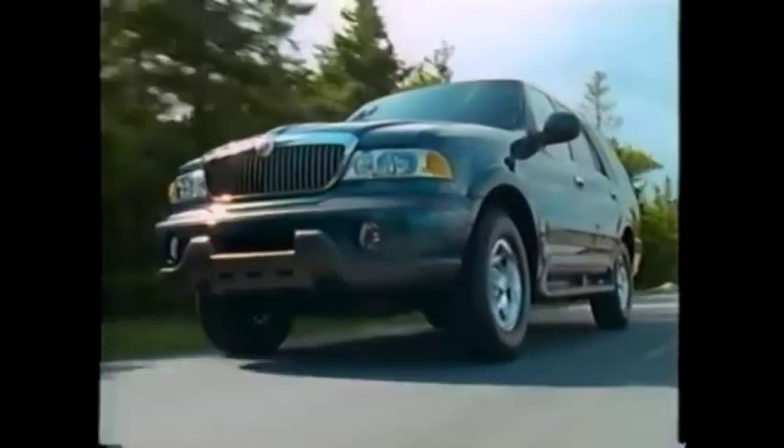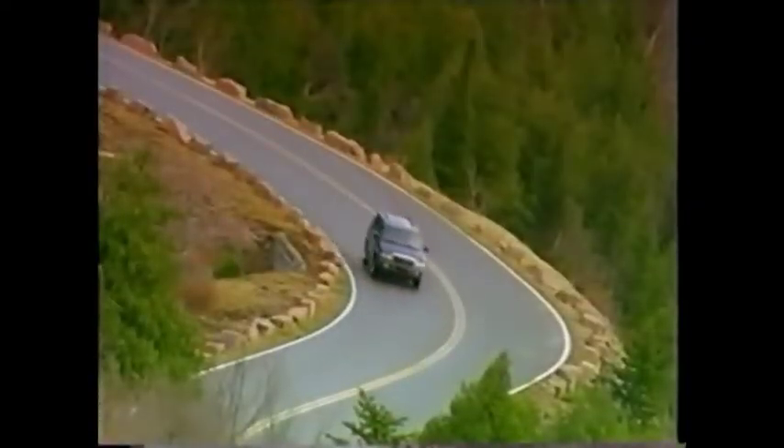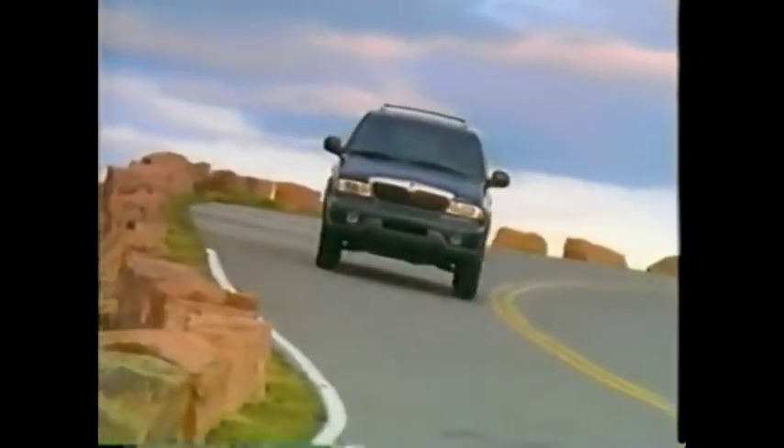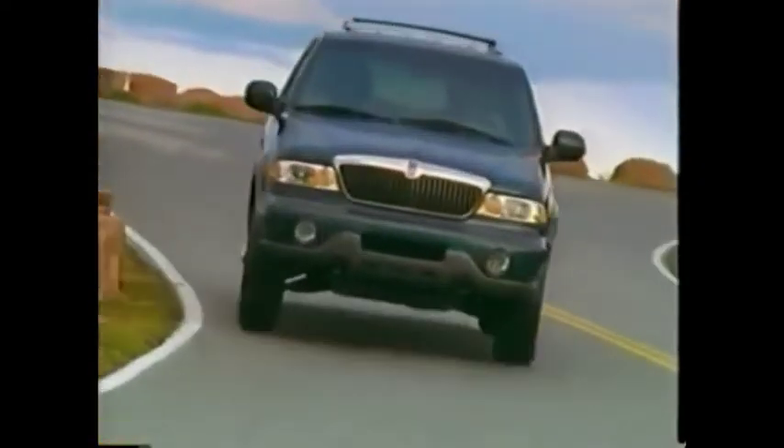Navigator's height and command position seating provide you with an excellent view of the road. The specially tuned suspension and speed-sensitive steering deliver a solid, confident feel, as Navigator takes the bends and twists of the road with ease.